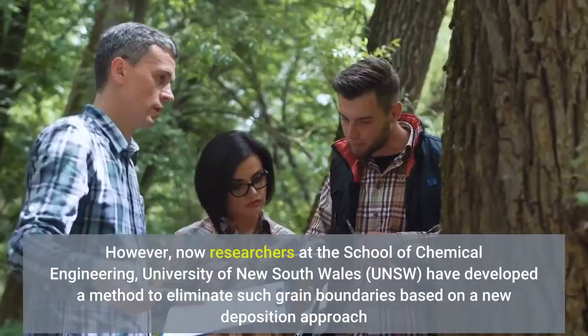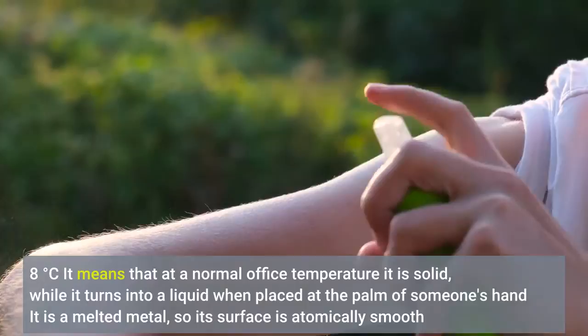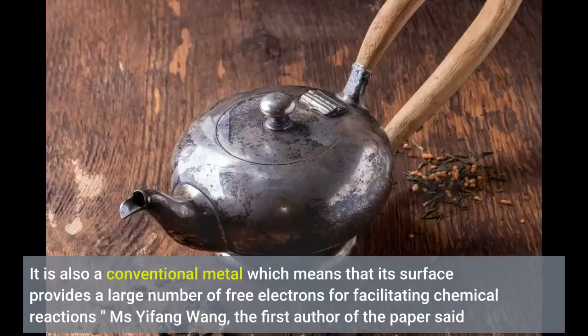This unique capability was achieved with the help of gallium metal in its liquid state. Gallium is an amazing metal with a low melting point of only 29.8 degrees Celsius, meaning at normal office temperature it is solid, but turns into a liquid when placed in the palm of someone's hand. As a melted metal, its surface is atomically smooth, and as a conventional metal, its surface provides a large number of free electrons for facilitating chemical reactions.